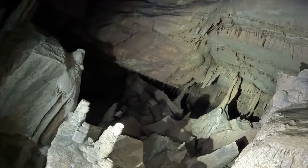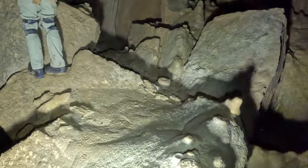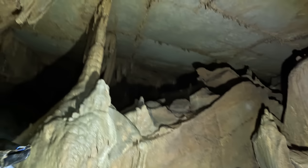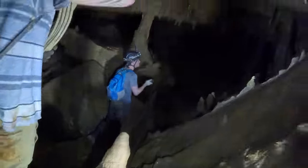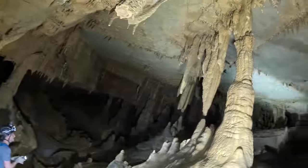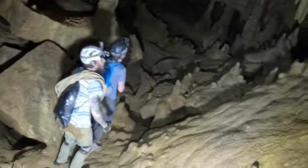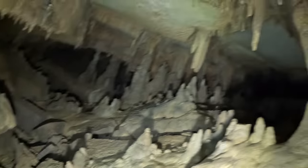You couldn't see that from up there dude! Let's go over there — this is crazy. That guy was not kidding man, this place opens up big.